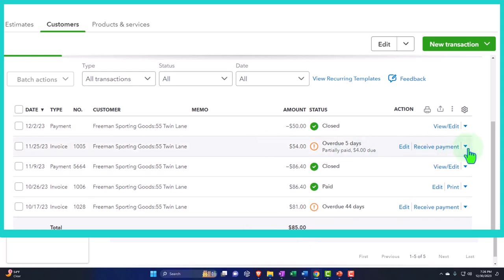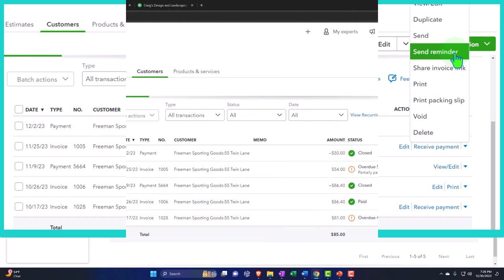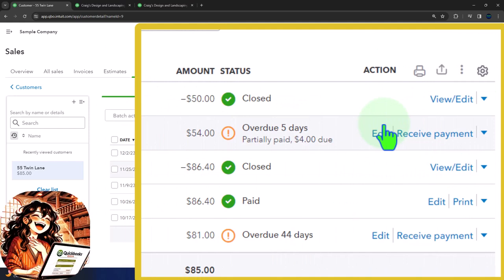If I go into a particular customer and I see an overdue invoice, I can hit the drop-down and send a reminder — resend the invoice or send a reminder. Here's what that reminder looks like; we can populate it from an email and send it out. But if I'm doing that for every customer, it can be somewhat tedious.